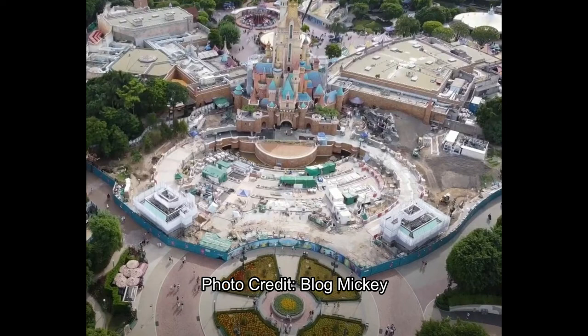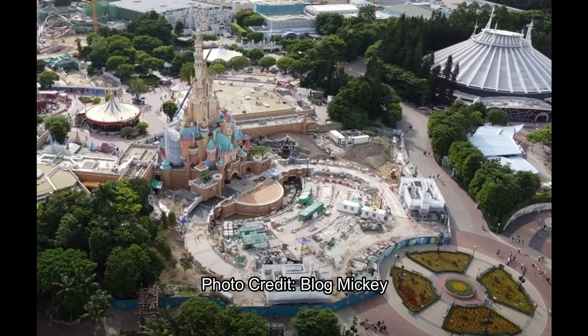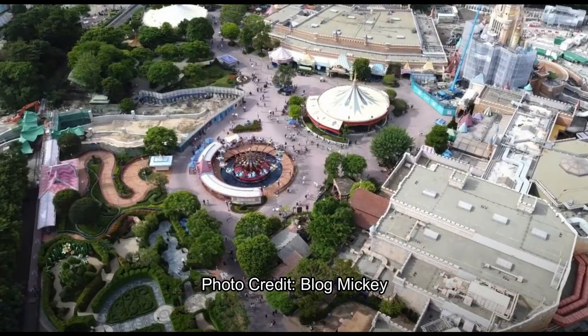Instead of Hong Kong having a copycat castle of Disneyland Resort, it will have its own shining star of a unique castle. I think it looks great — it's very tall, has a whole bunch of different architectural styles to it. I think it'll be a really beautiful new icon and a fantastic addition to Hong Kong Disneyland, really making it stand out, especially from Shanghai.